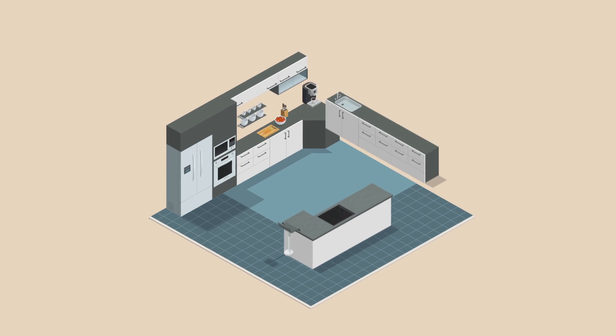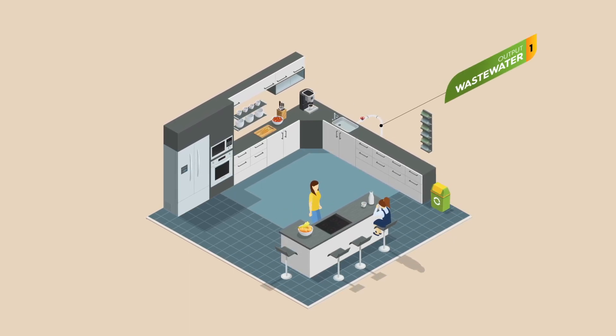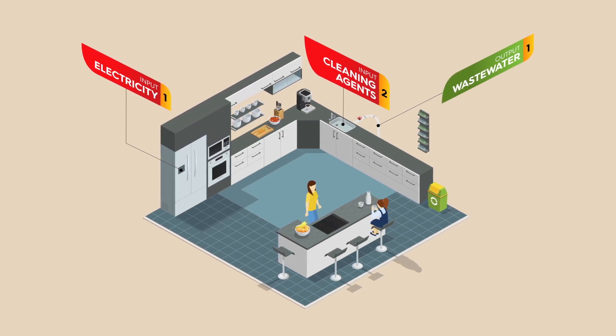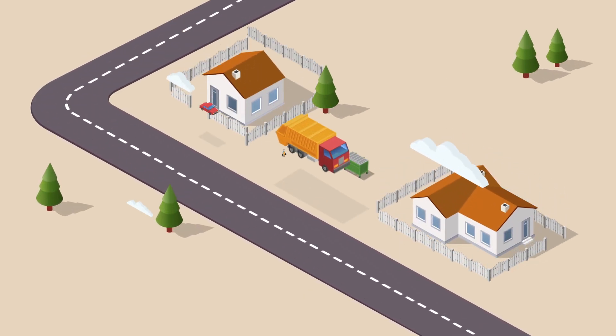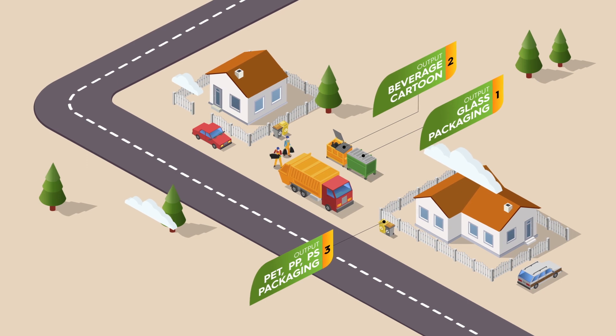Neither must we forget the impacts generated by the use of these dairy products when they reach the home. These are mainly the result of refrigeration and of washing the kitchen utensils used to consume them. Dairy products complete their life cycle with the management of the waste that is collected and taken to the recycling plant.